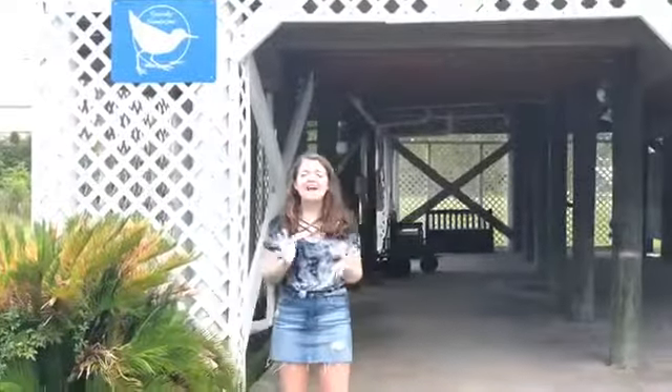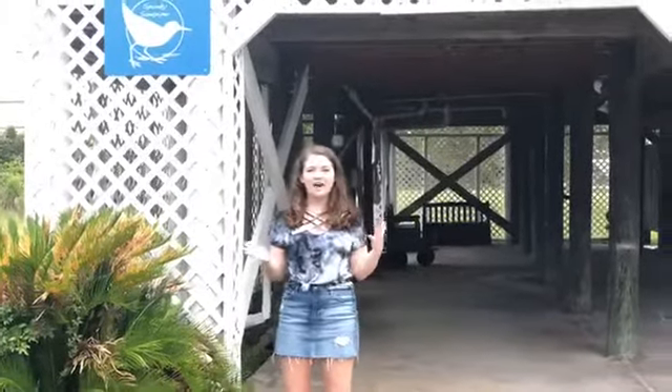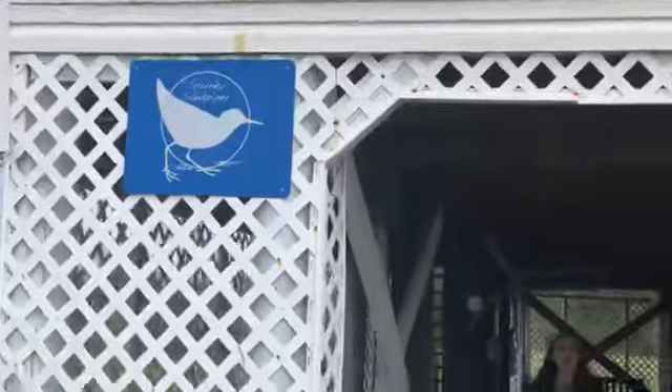This is a three-bedroom, two-bathroom house and it sleeps 12. Now let me show you the inside. As you can see down here there's plenty of parking and there's an outdoor shower.